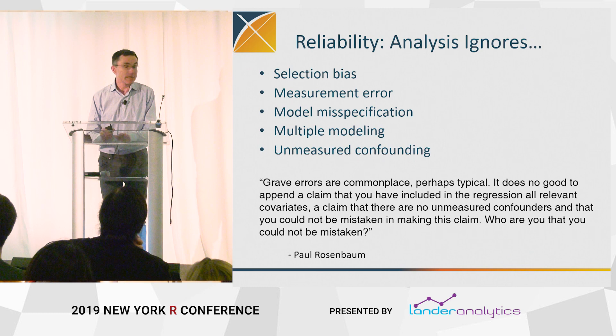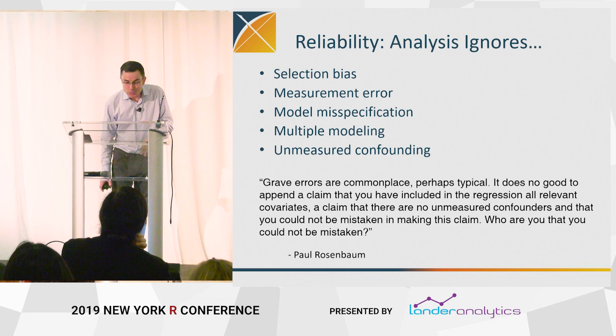Step one of basically any one of these papers is: let's assume that none of these problems exist. Or let's assume that I've done such a clever analysis that we don't have to worry about these things. I love this quote from Paul Rosenbaum: 'Who are you that you could not be mistaken?'